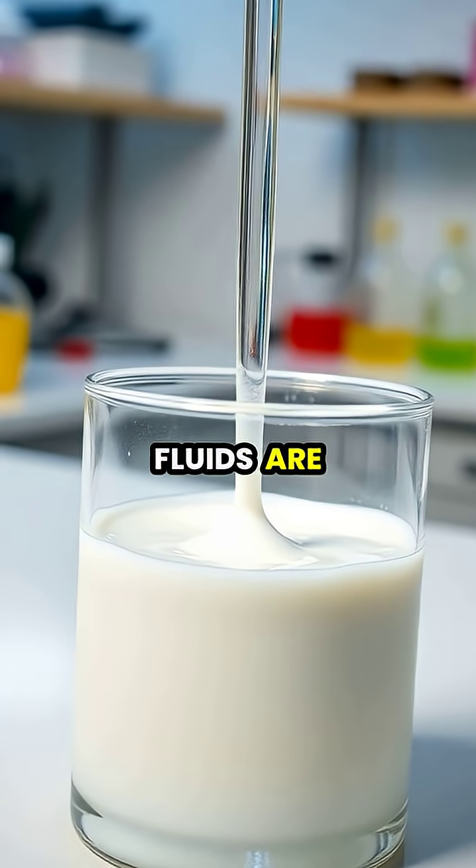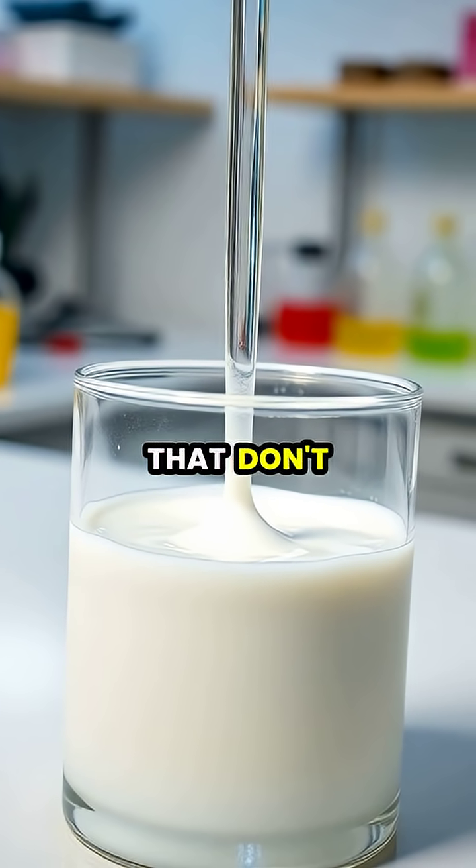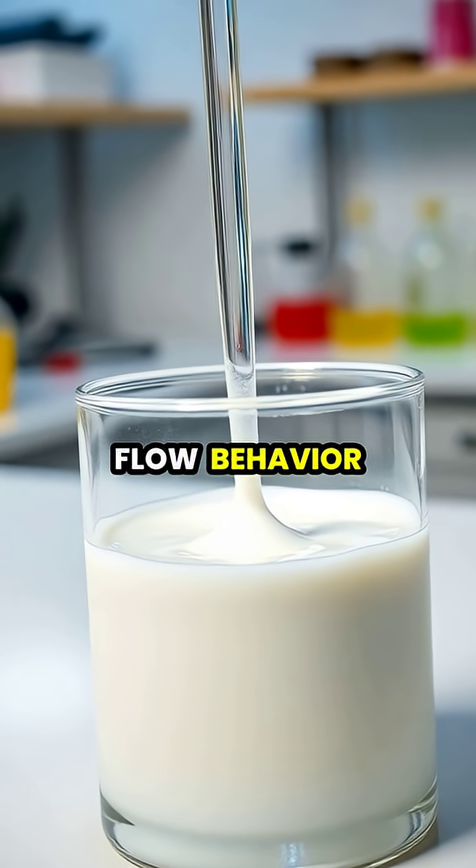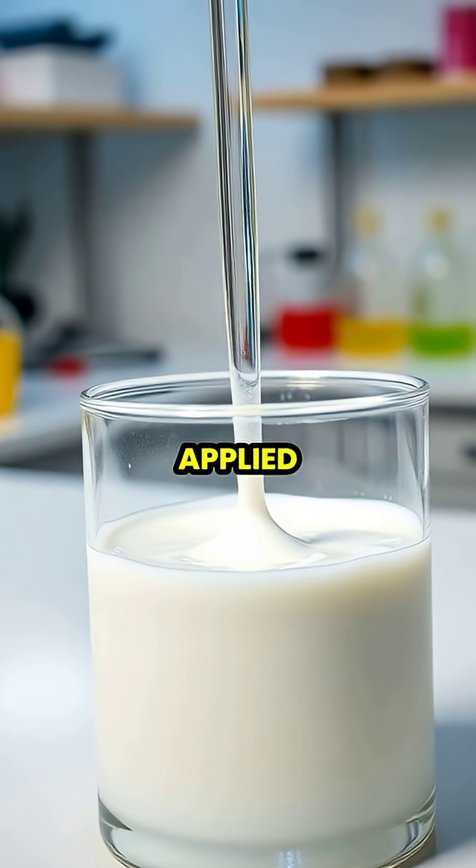Non-Newtonian fluids are fascinating substances that don't follow Newton's law of viscosity, which means their flow behaviour changes when force is applied.